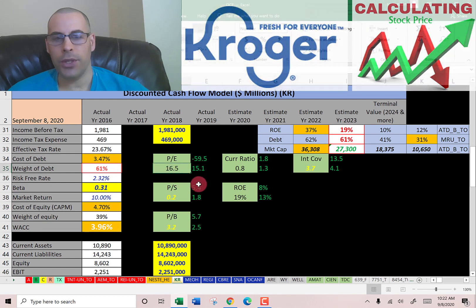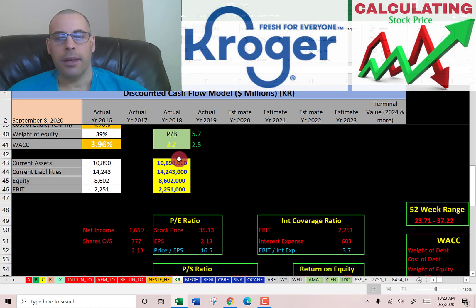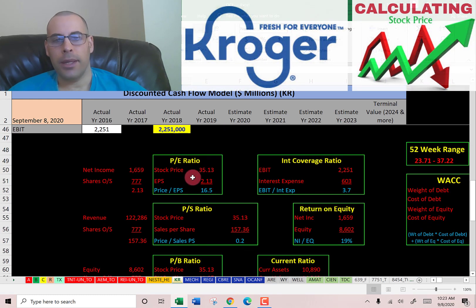The P/E is 16.5 — the market median is 15.1. Price to sales is an amazing 0.2 — the market median is 1.8 and average is 5.4. Price to book is a really good 3.2 — the median is 2.5 and average is 5.7.